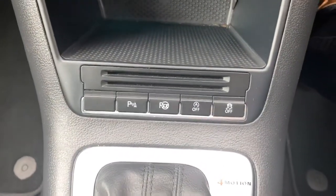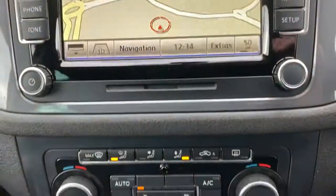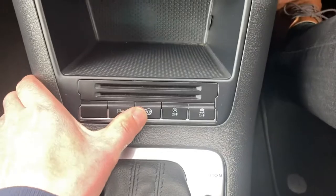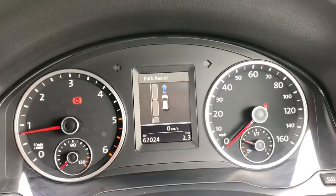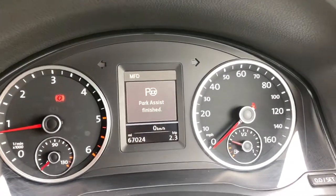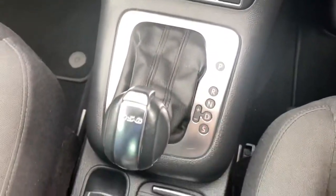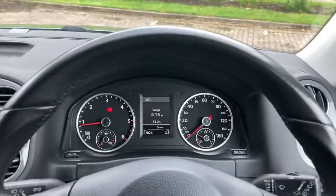DSG automatic gear change. Parking sensors you can turn on and off, park assist comes up on the screen. Start-stop technology, traction control, push button handbrake with hill hold.